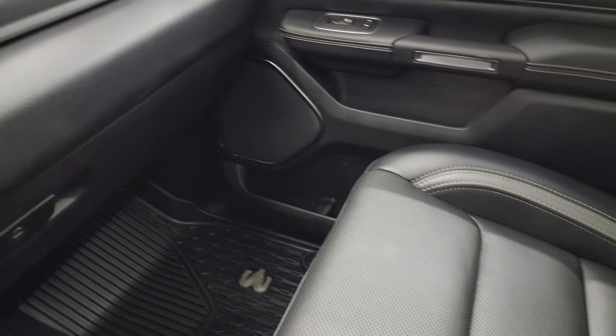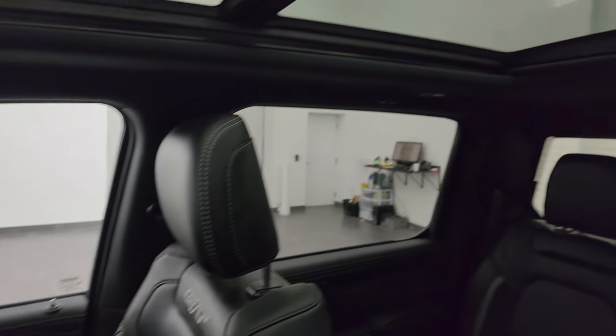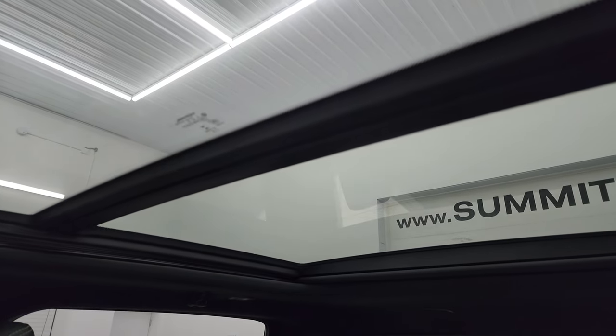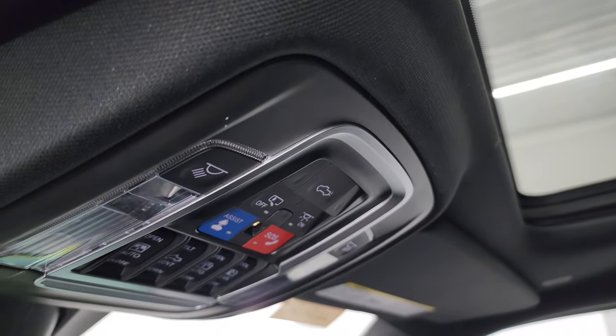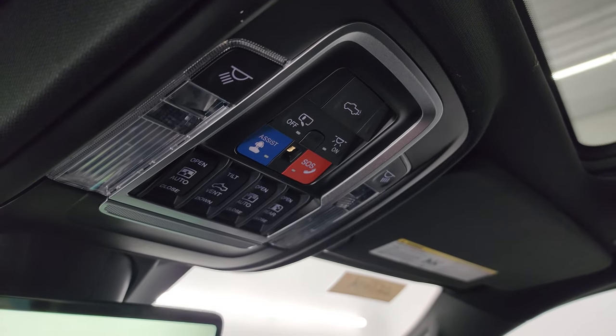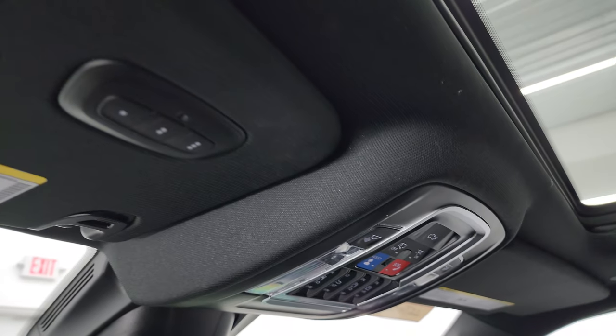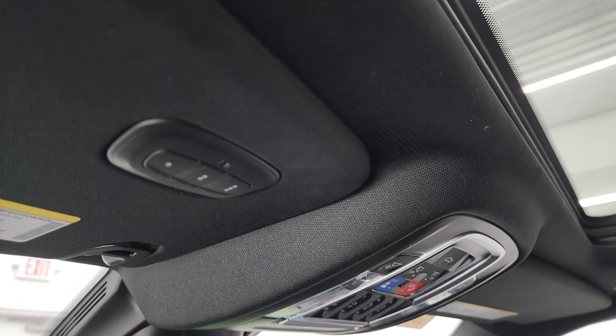Dual glove boxes, and the passenger side footrest and seat are in fantastic condition. This one does have the panoramic vista roof — second row fixed, power front. You get assist and SOS buttons, map lights, sunroof and sunshade controls, a power sign and window button, power drop-down tailgate button, and HomeLink buttons for your garage door, security systems, and lighting systems.